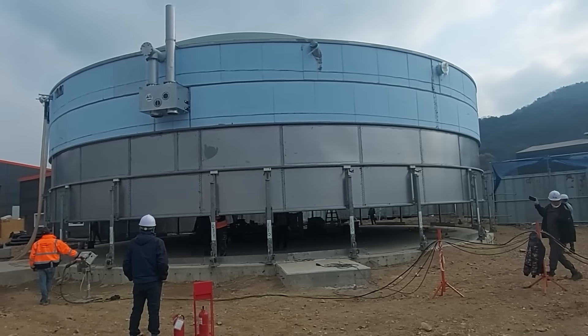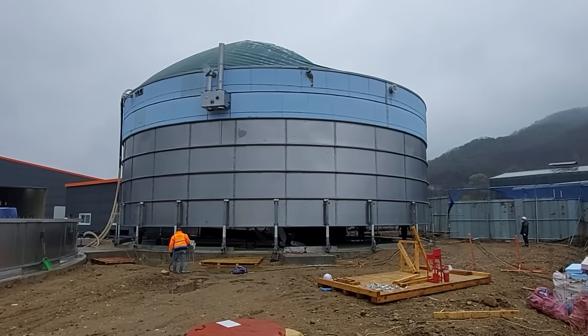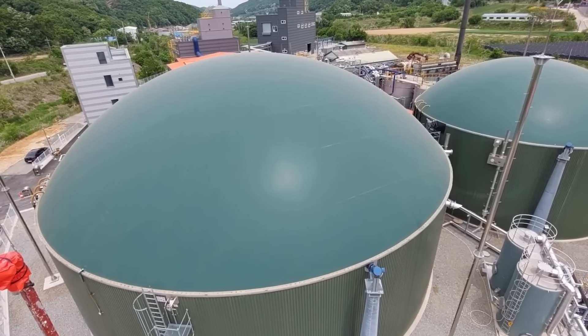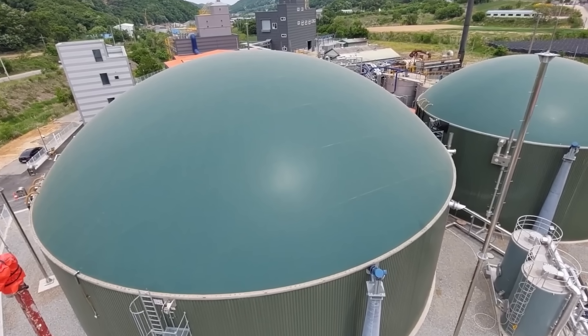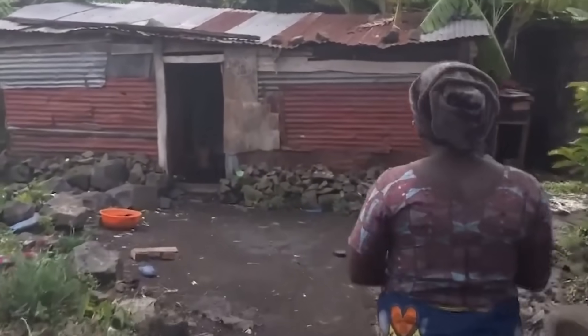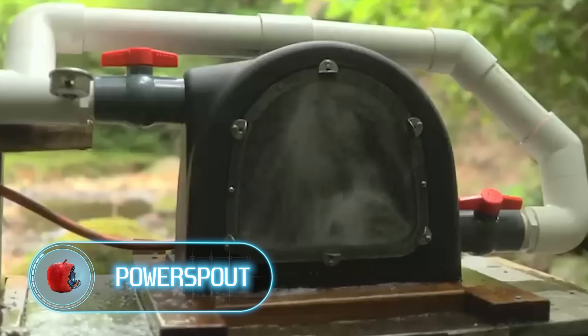Right now, most of our biogas comes from massive biogas plants, and it just doesn't make financial sense to build them everywhere. This is why the creators of Home Biogas have introduced a useful invention that can supply biogas not only to private homes but also to places where people need help.